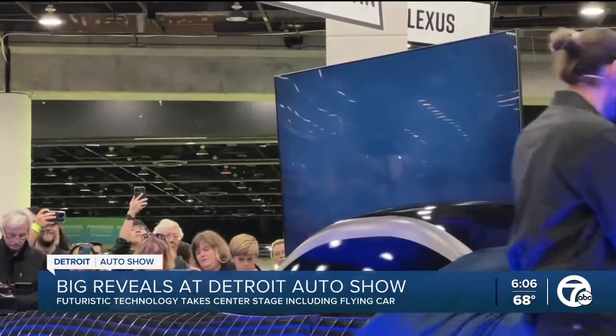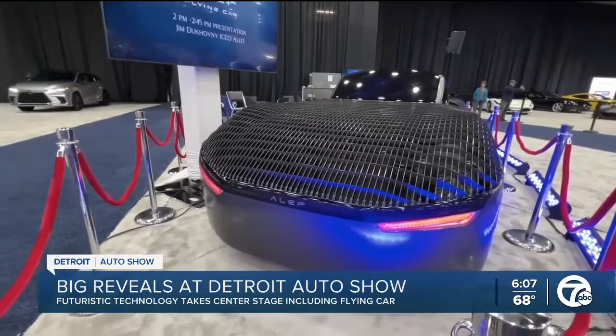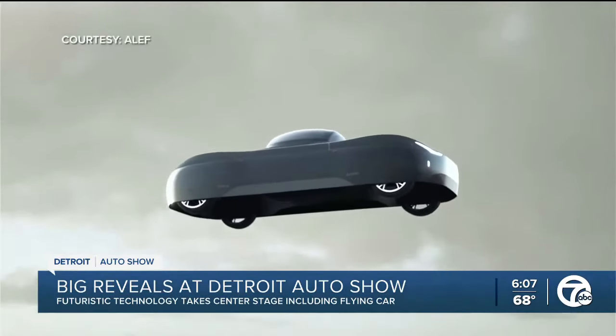Under one of many covers being removed at this year's Detroit Auto Show, CEO Jim Duchovny shows us what he calls the car of the future. This one is a prototype, but orders have already come in for customers of California-based Aleph. Currently, you'll need a pilot's license and about $300,000 to buy one.